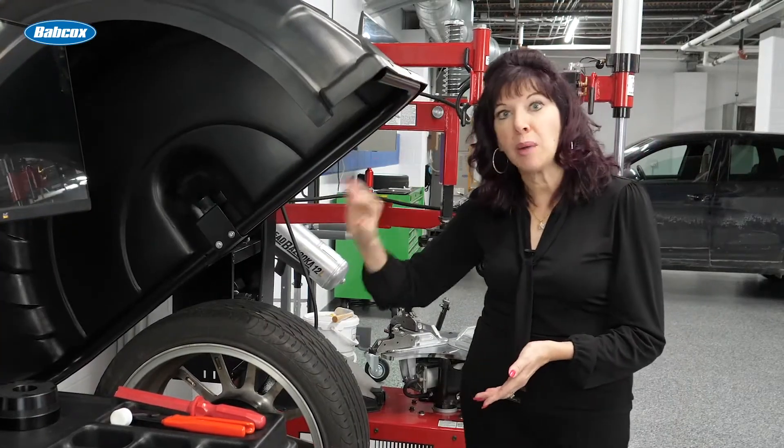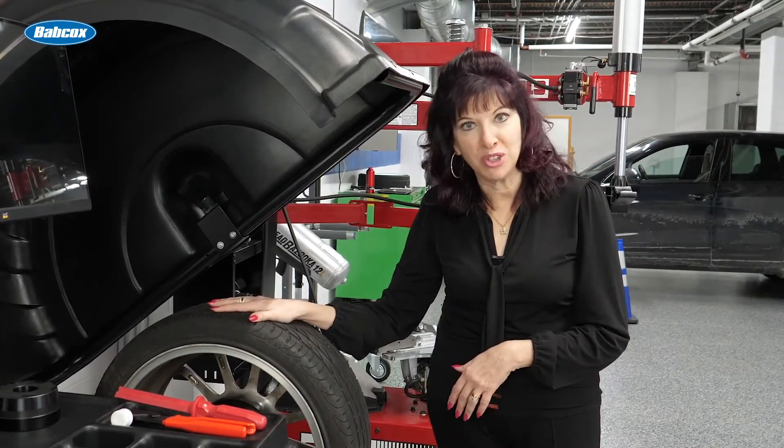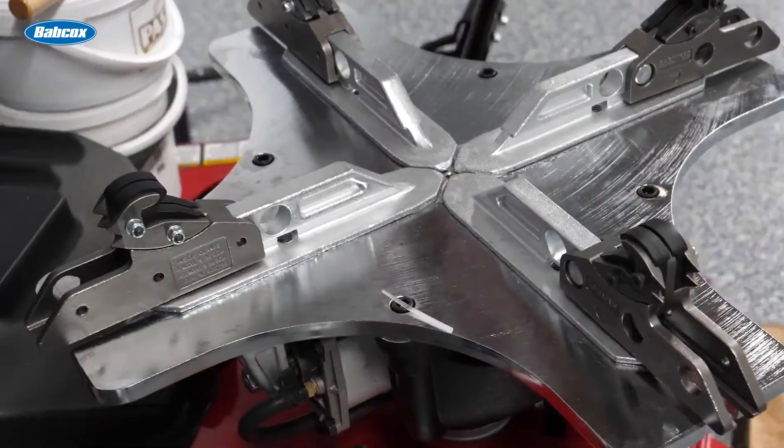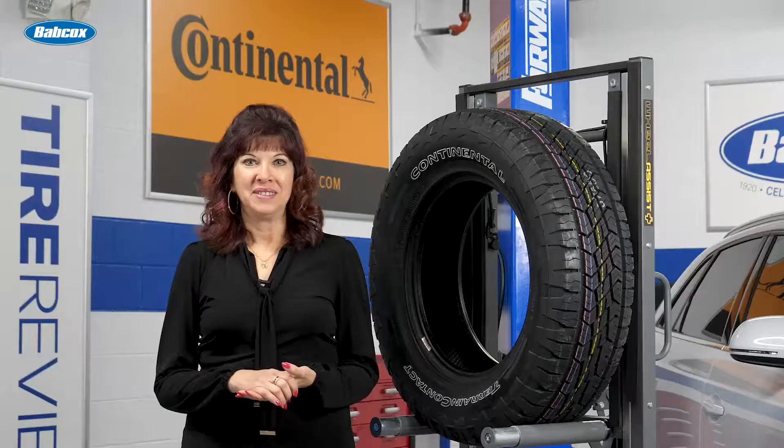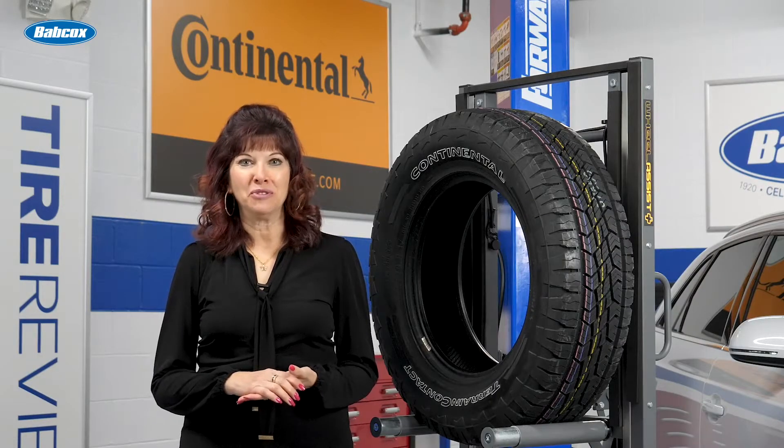I'll review the importance of proper wheel balancing to eliminate vibrations. Hi, I'm Mary Della Valla from Tire Review.